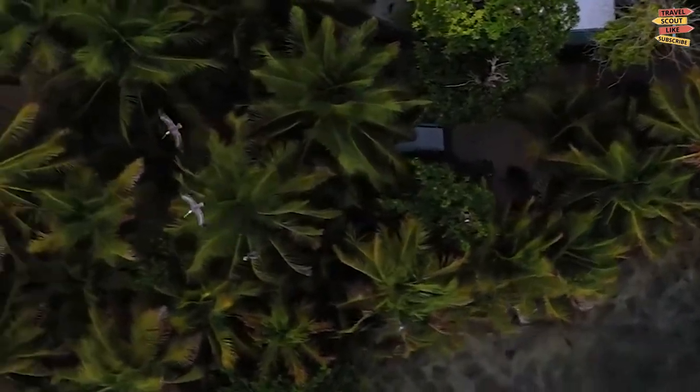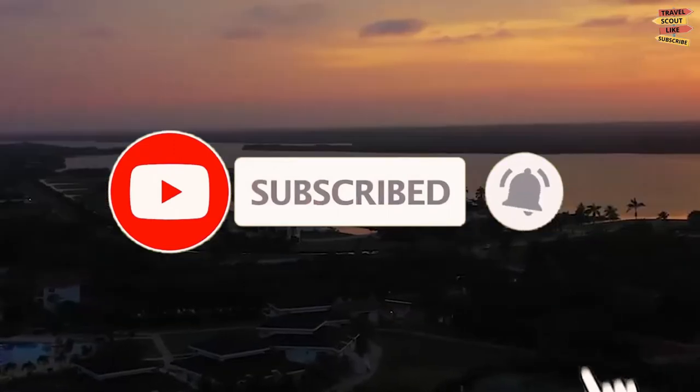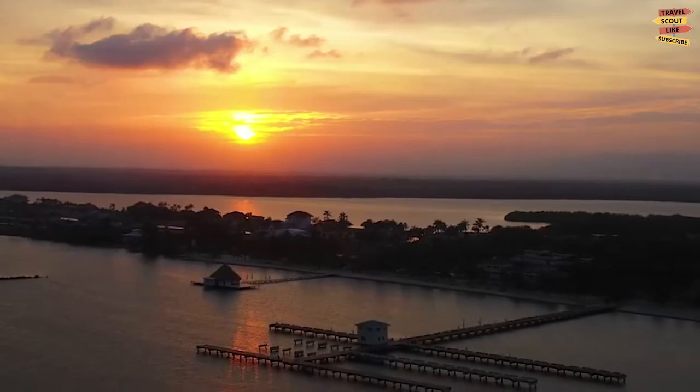But before we start, please don't forget to like, share, subscribe, and click the notification bell for more future updates here on Travel Scout Channel.